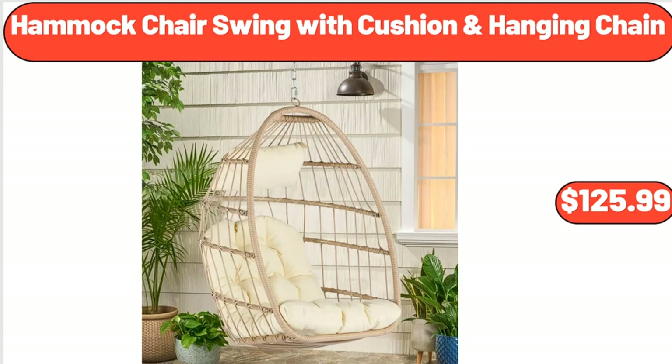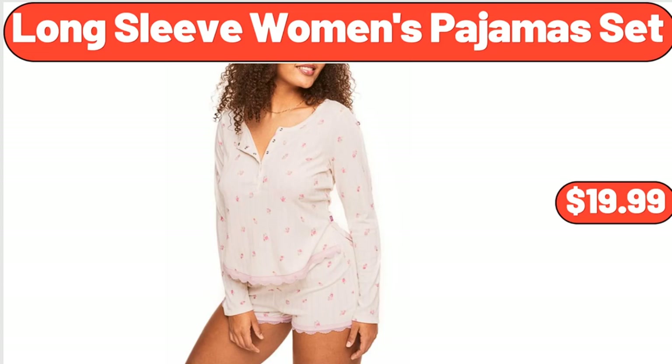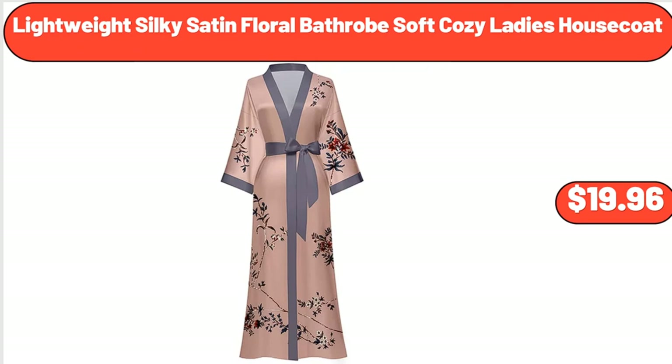Hammock Chair Swing with Cushion and Hanging Chain, $125.99. 12-Piece Bamboo Melamine Dinnerware Set, $16.75. Long-Sleeve Women's Pajamas Set, $19.99. 15-Piece Kitchen Knife Set, $42.98. Lightweight Silky Satin Floral Bathrobe, $19.96.